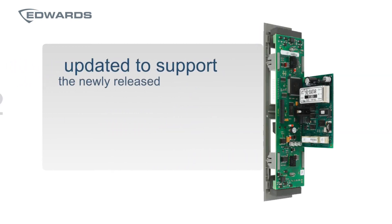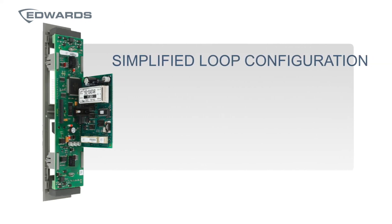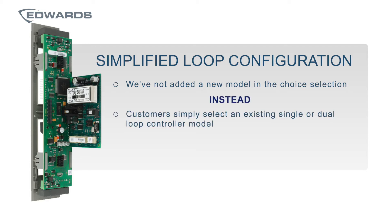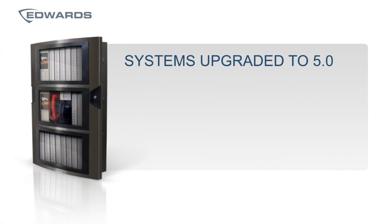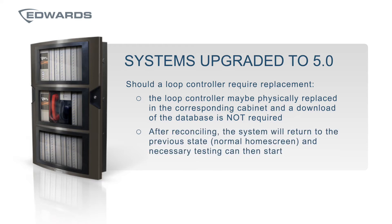EST4 has been updated to support the recently released new loop controllers — the 3SSDC2 and the 3SDDC2. To simplify configuration, customers can simply select an existing single or dual loop controller model; the intelligence built into the configuration utility determines the loop controller in use and downloads the appropriate firmware when necessary. On existing systems upgraded to version 5.0, should a loop controller require replacement, it may be physically replaced in the corresponding cabinet without requiring a database download. After a few minutes of reconciling, the system will return to its previous state and the necessary testing can then start. This is a true plug-and-play feature enhancement included with this release.